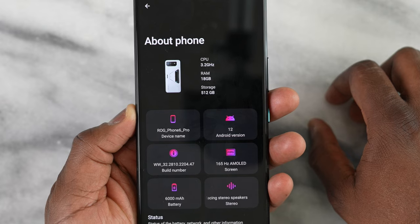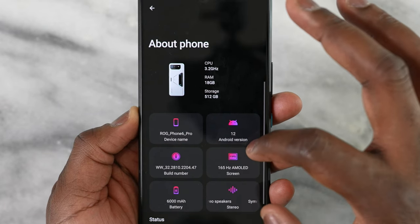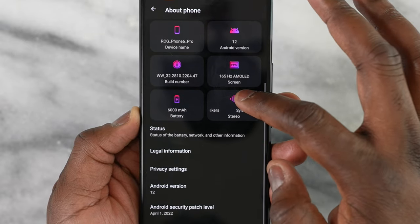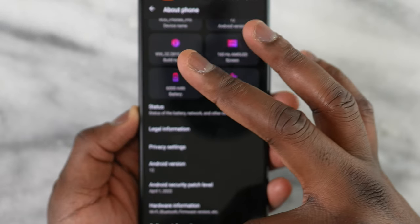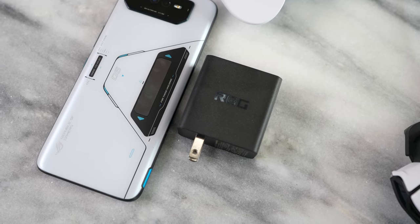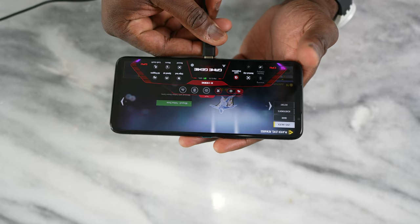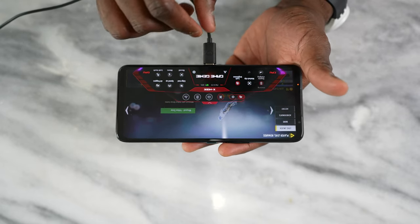This device has 18 gigabytes of RAM — which is insane — allowing us to do more. There's 512 gigabytes of storage and a 6,000mAh battery that charges with a 65-watt charger. ASUS says it should take about 42 minutes to fully charge. The battery is actually split into two 3,000mAh batteries, and the design is very intentional.